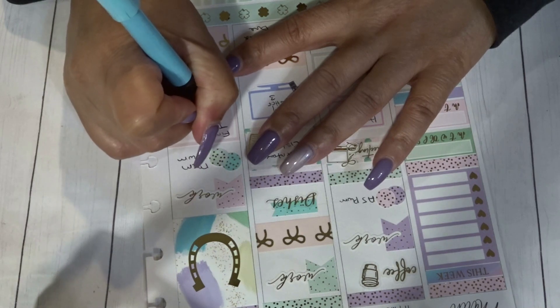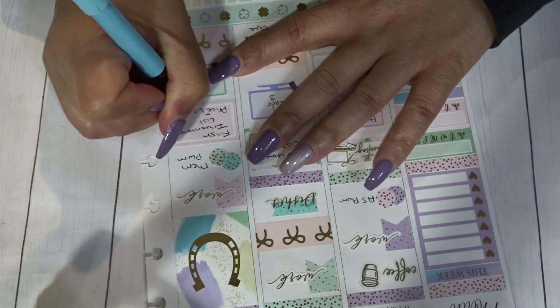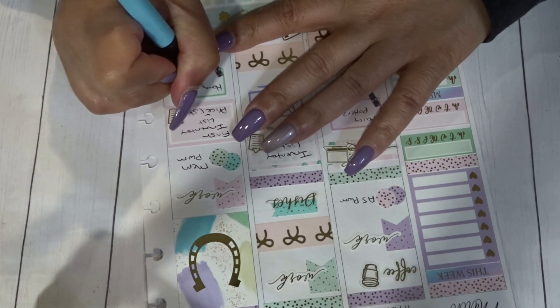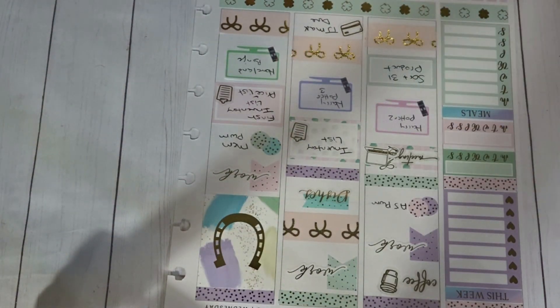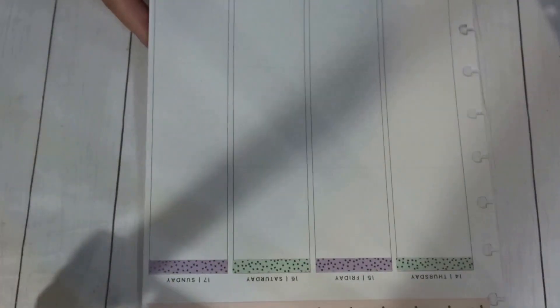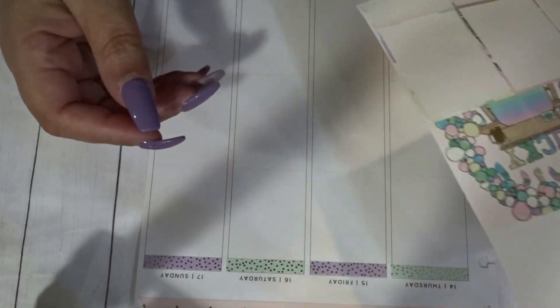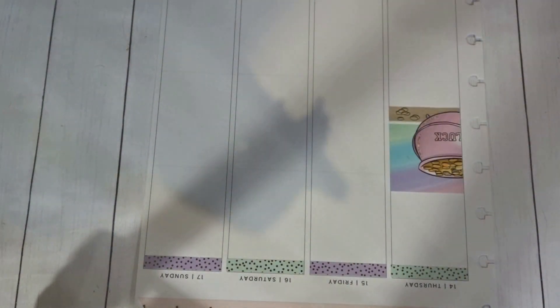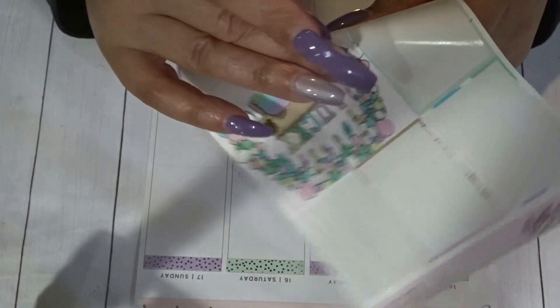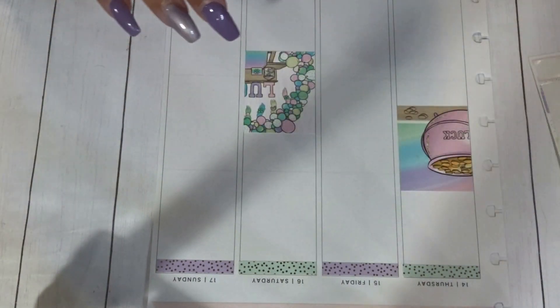I think this pen is almost done and I need to price everything. This pen is almost done — I use the heck out of these pens. Alright, let's do the second half — lay down the boxes. I think I want to do one on Thursday and then Friday, and since it was St. Patrick's Day let's do the boxes here.